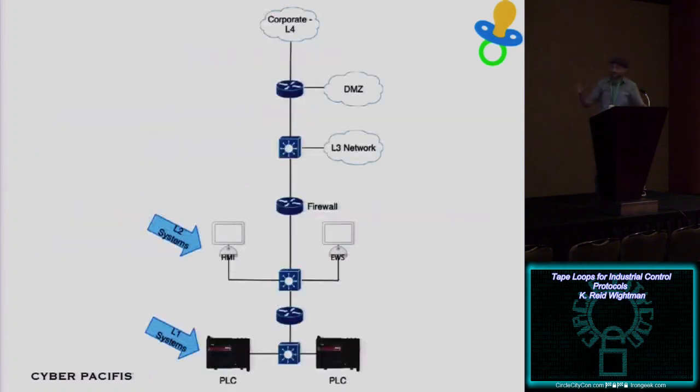This is a typical control systems network. You'll have your corporate network — what a lot of people call the L4 network in the Purdue model — where all your corporate computers sit. You'll have a firewall protecting all the control systems components. All the control system stuff lives at what they call L3, L2, and L1. I'm really looking specifically at the lowest layers — level 2 and level 1 of the control systems network.